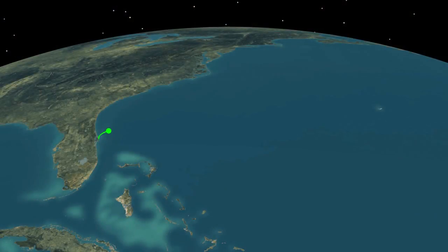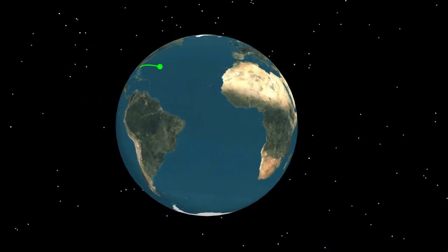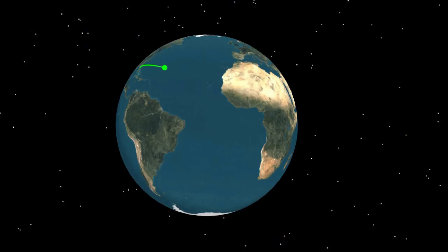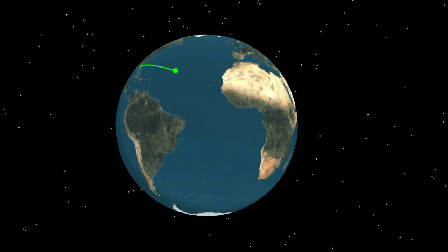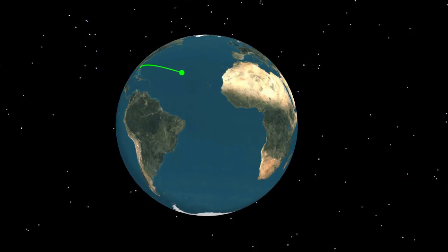Approaching booster engine cutoff, the Atlas V is burning propellant at a rate of 2,028 pounds per second, traveling at approximately 11,588 miles per hour, and located 67 miles in altitude and 209 miles downrange.